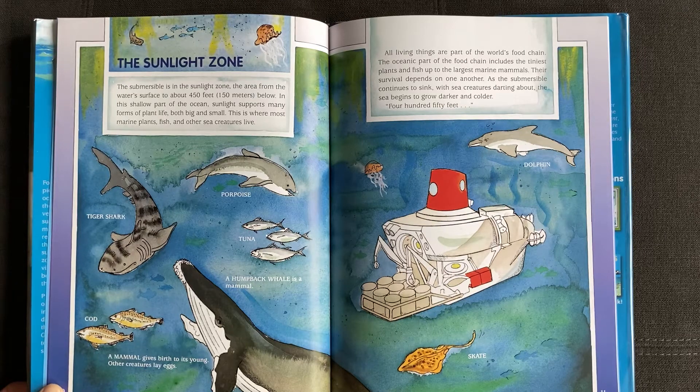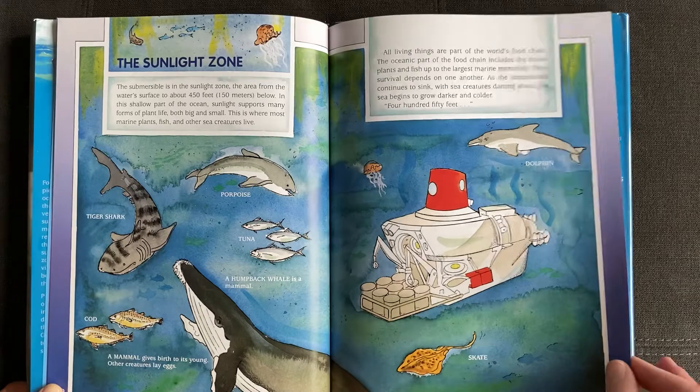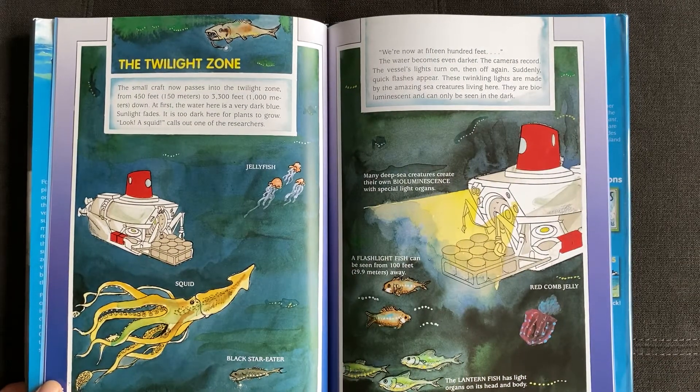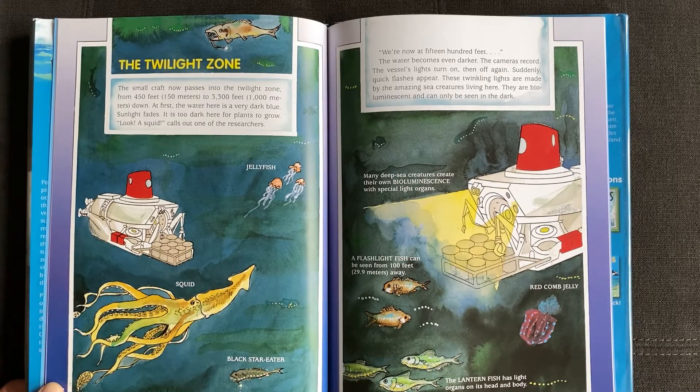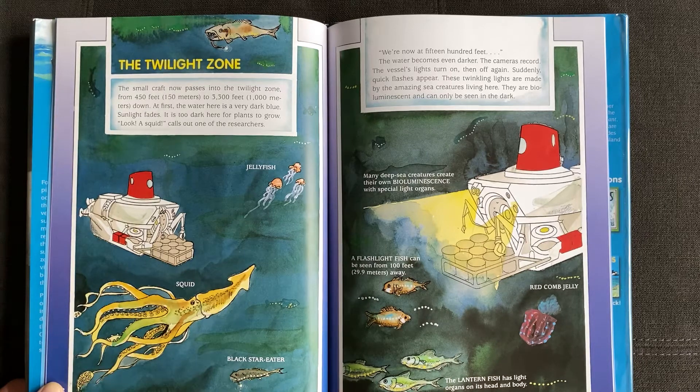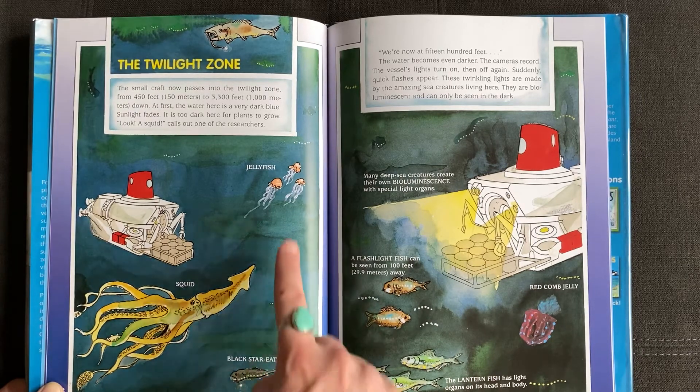As the submersible continues to sink, with sea creatures darting about, the sea begins to grow darker and colder. 450 feet. The twilight zone. The small craft now passes into the twilight zone, from 450 feet to 3,300 feet down. At first the water here is very dark blue. Sunlight fades — it is too dark here for plants to grow. "Look, a squid!" calls out one of the researchers. Black star eater? Jellyfish?